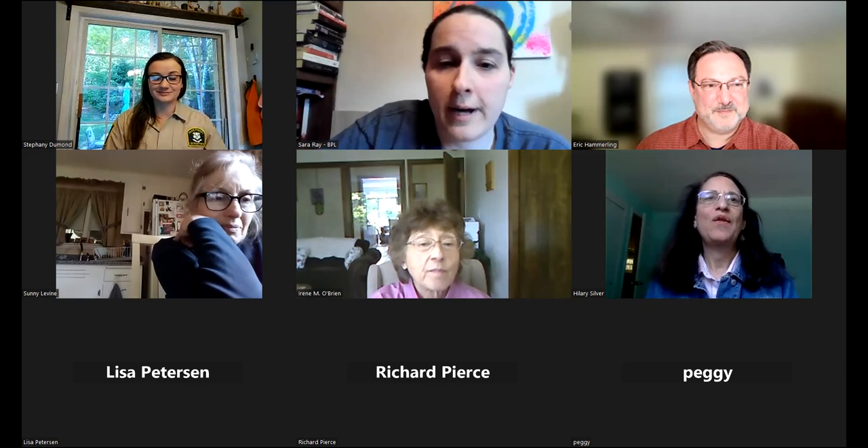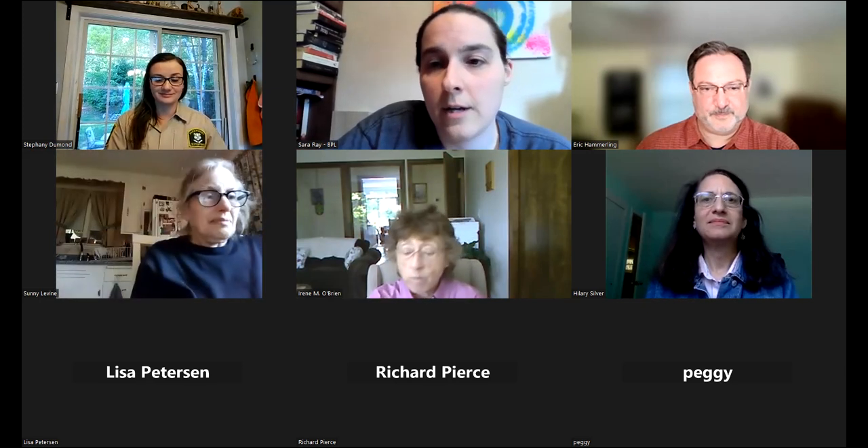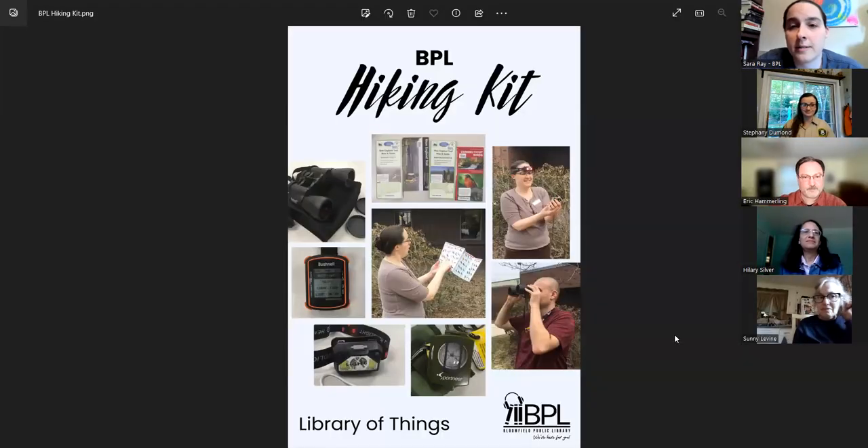I'm going to kick off the program by sharing my screen because we have added something to our library of things that you may be interested in. We added a hiking kit — you can see this promo with my coworker Victor. In this hiking kit, which you can check out with your library card, we have a birding guide, maps, binoculars, compass, headlamps, and GPS.